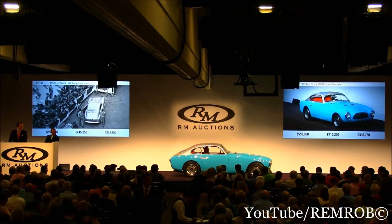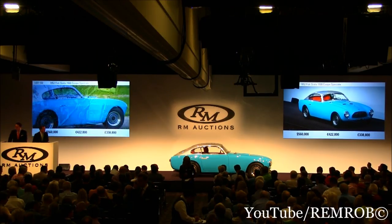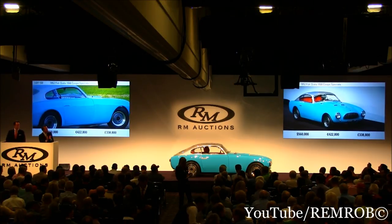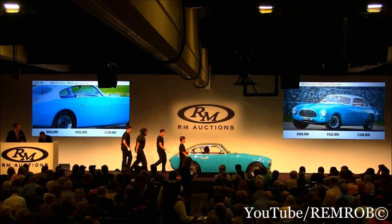We're at $560,000, ladies and gentlemen, on my left. It's selling all the way. Going for the first, for the second, for the third time — we're all done and finished. Sold! Well done. $560,000 — thank you for the bids.